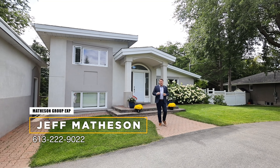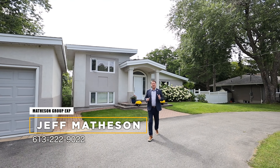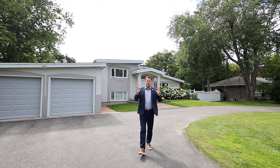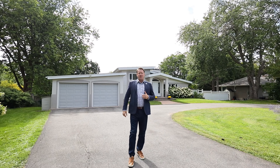Hi there, Jeff Matheson, Matheson Group, EXP Realty. I'm here at this beautiful waterfront property in Manatek. This is a rare find. It's on the back channel on West River Drive — an absolutely stunning location. It's a beautiful home: four bedrooms with a nice finished walkout basement and a double car garage. Let's go inside and take a look at this amazing property.